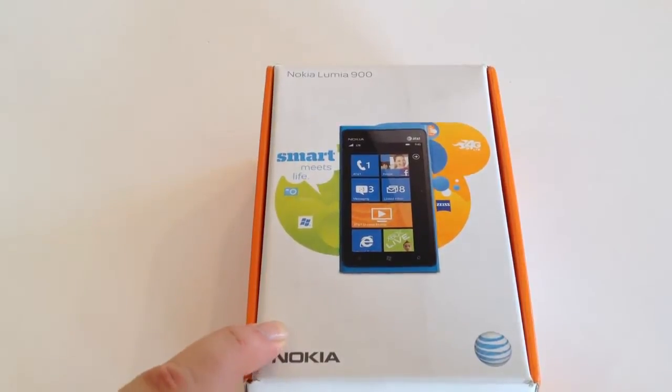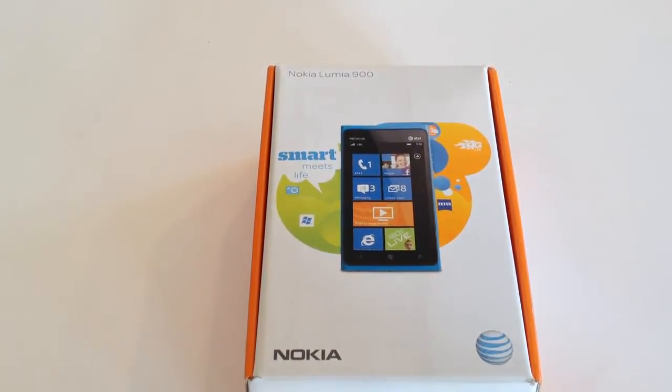This is from AT&T Wireless. You may be familiar with them. You can find them at att.com/wireless. Be sure to check out their website — there will be a link below the video.